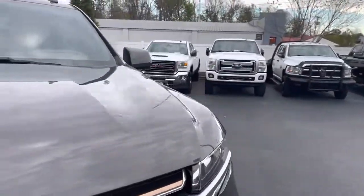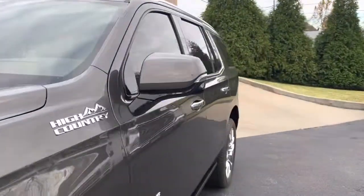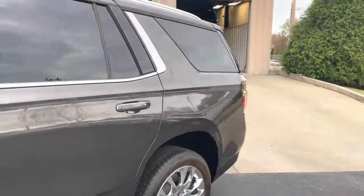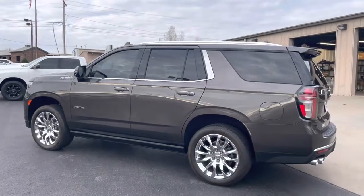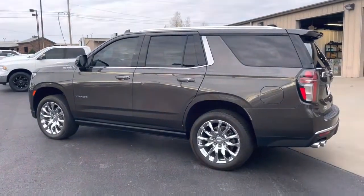So other than the few tiny little scratches and stuff on it, I am extremely pleased with this Tahoe High Country. I think it's an awesome one, inside and out, top to bottom.